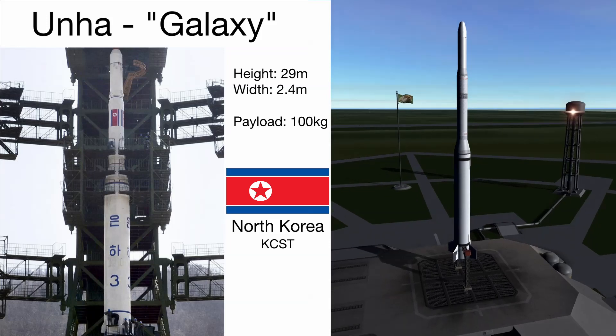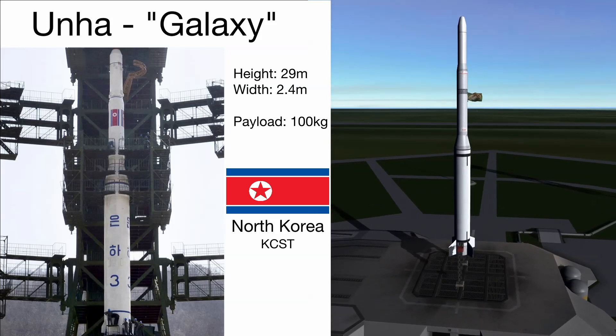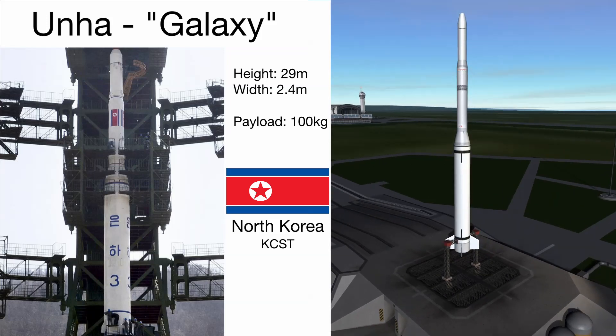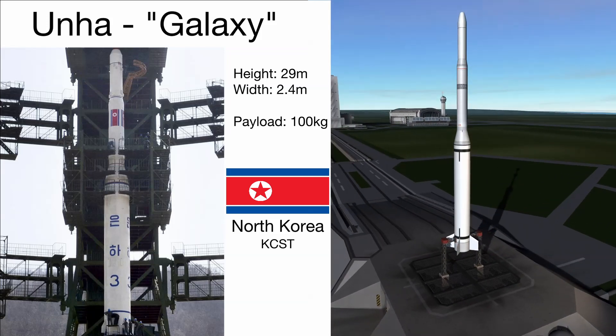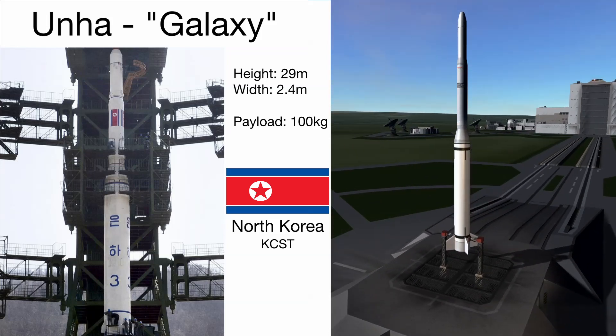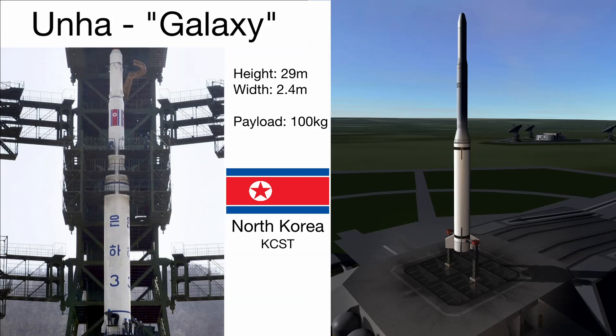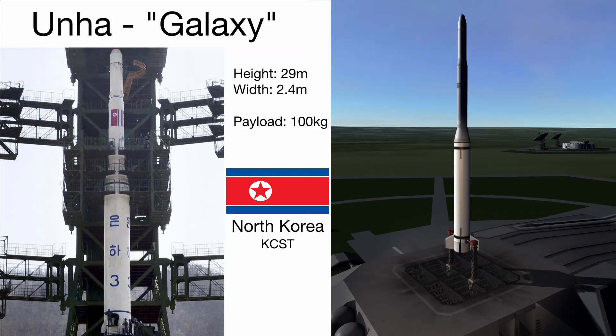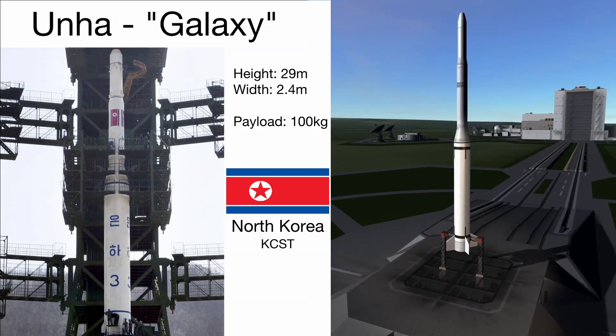Next up is North Korea's Unha, which is Korean for galaxy. While being the largest of the bunch at around 29 meters tall and 2.4 meters wide, it can only boost about 100 kilograms of payload to orbit. The rocket has three liquid fuel stages and has had two out of four successful launches. And this is pretty much all we know about this one.